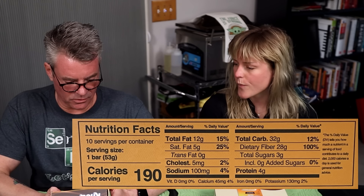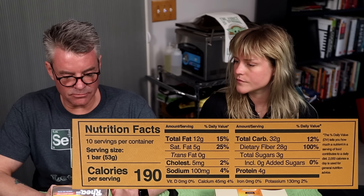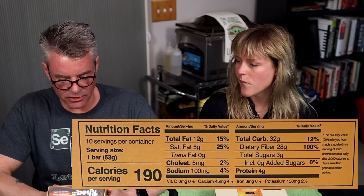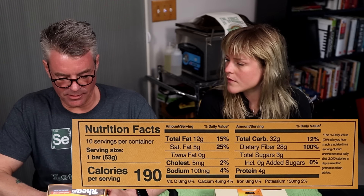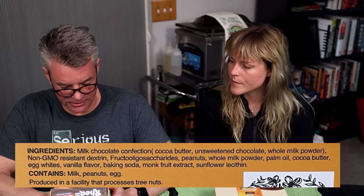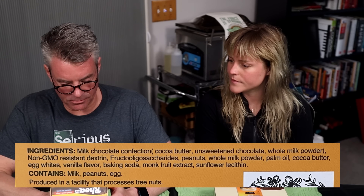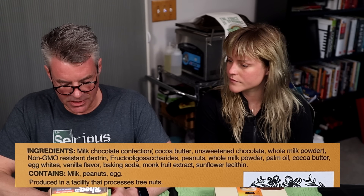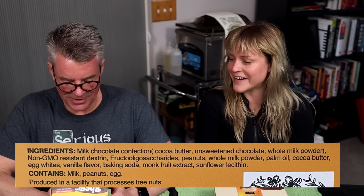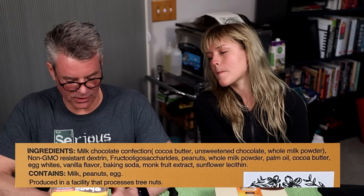For the Rhea bar, serving size one bar, 190 calories, total fat 12 grams, total carbs 32 grams. So if you are counting total carbs, this is going to be a no-go. However, 28 grams are dietary fiber for a net four. Ingredients are milk chocolate confection, non-GMO resistant dextrin, fructooligosaccharides, peanuts, whole milk powder, palm oil - again, sustainable - cocoa butter, egg whites, vanilla flavor, baking soda, monk fruit extract, and sunflower lecithin.